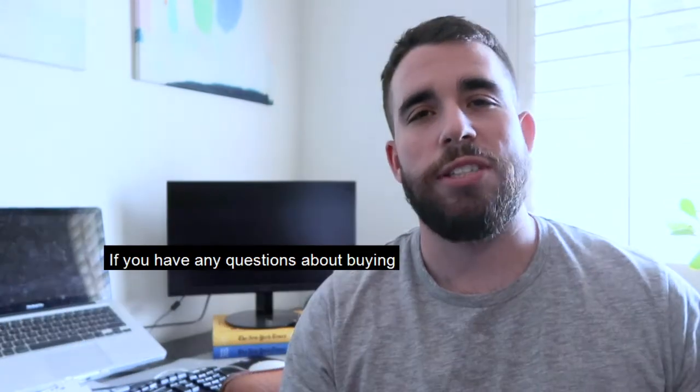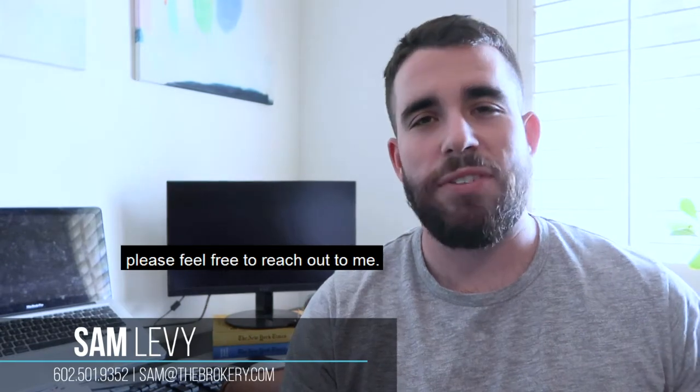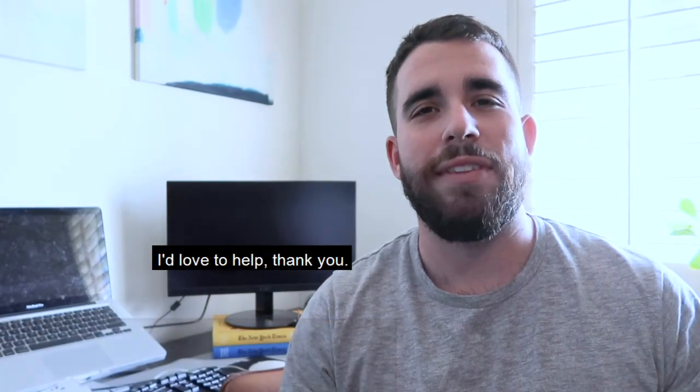If you have any questions about buying or selling a home here in Phoenix, please feel free to reach out to me. I'd love to help. Thank you.